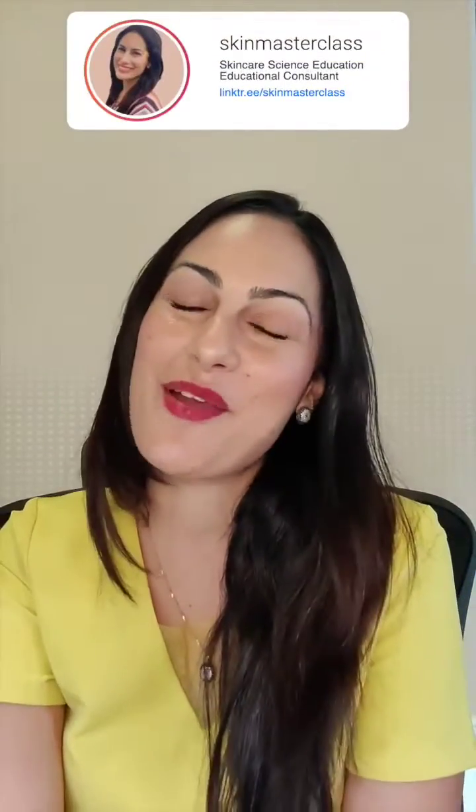If you are a skin professional and you want to take your skincare consultation business to the next level, I would love to welcome you to our Certified Science of Skin Care and Consultation Management Program. Link in my bio to discover the Skin Masterclass Pro.